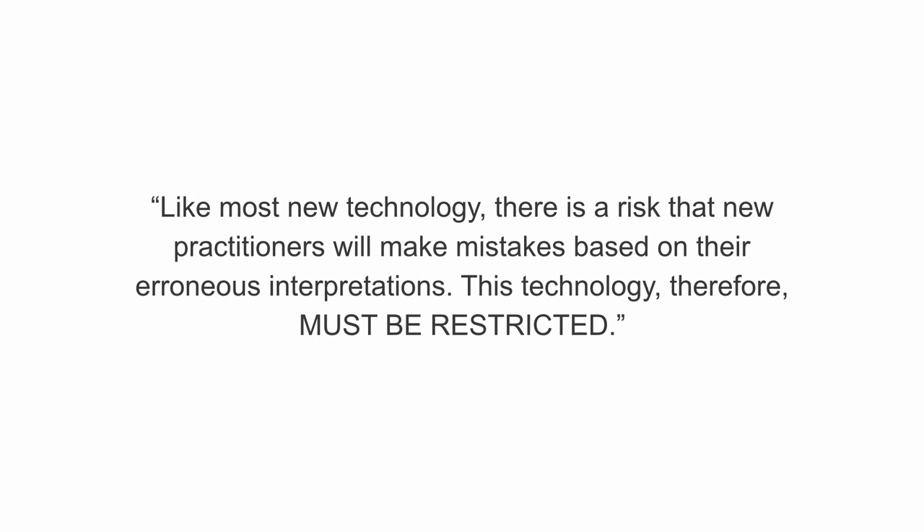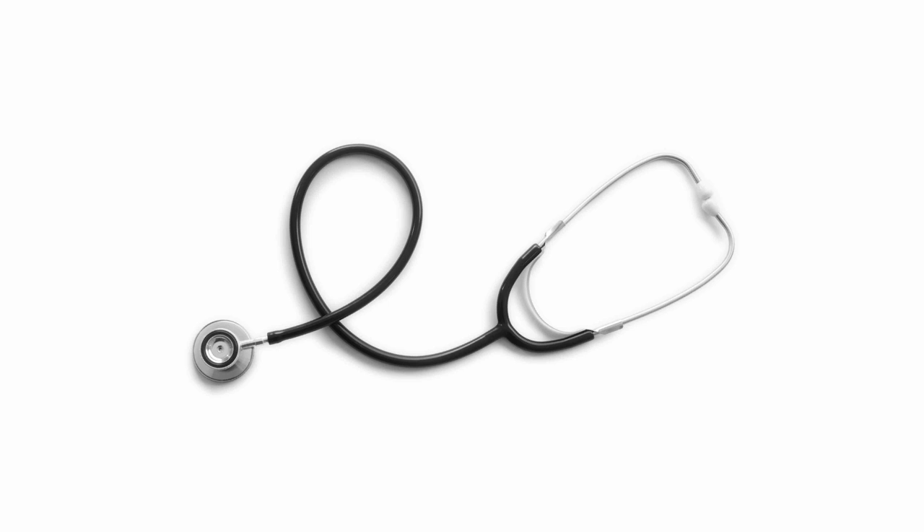In 1824, a new medical technology had emerged and was getting a lot of mixed attention and apprehension. This was a quote that was directly said about it: 'Like most new technology, there is a risk that new practitioners will make mistakes based on their erroneous interpretation. This technology, therefore, must be restricted.' What do you think they were talking about? That's right — if you guessed the stethoscope, you are correct.